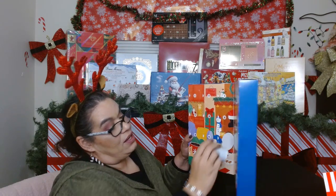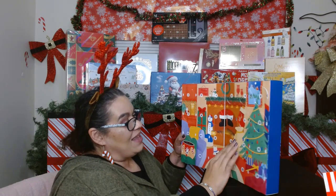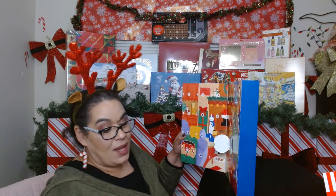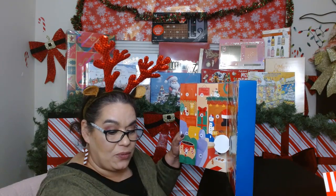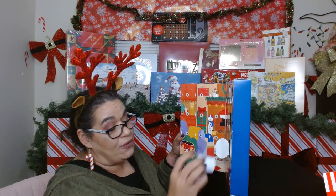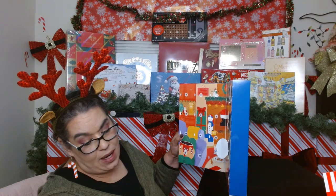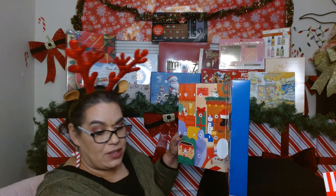Day sixteen: we got a Swiss Miss Hot Cocoa Mix — that my dad will like a lot. Day seventeen is a McCafe Premium Roast — I've had these before too. Day eighteen is a Black Granite espresso style by Green Mountain — that one looks interesting.